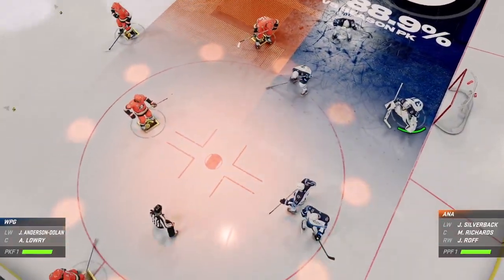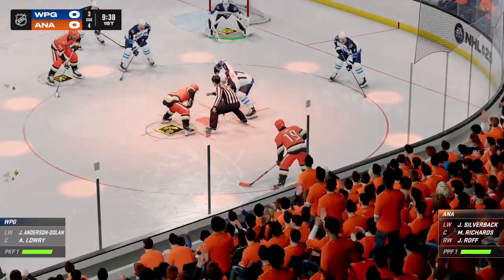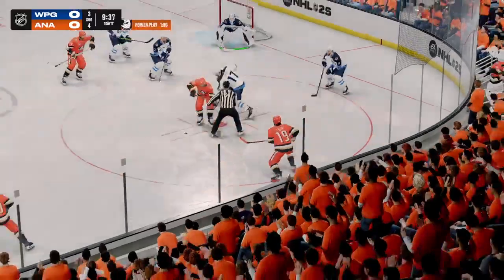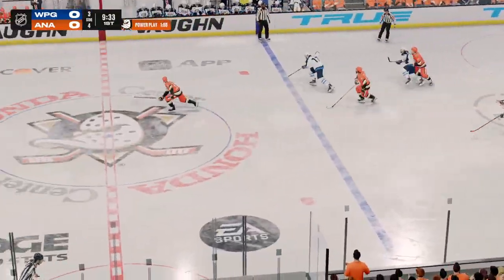Anaheim's man advantage unit will take to the ice for the first time tonight. Scoreless game right now, James, but an opportunity on the power play — you have to find a way to convert. Move that puck quickly and open up lanes.